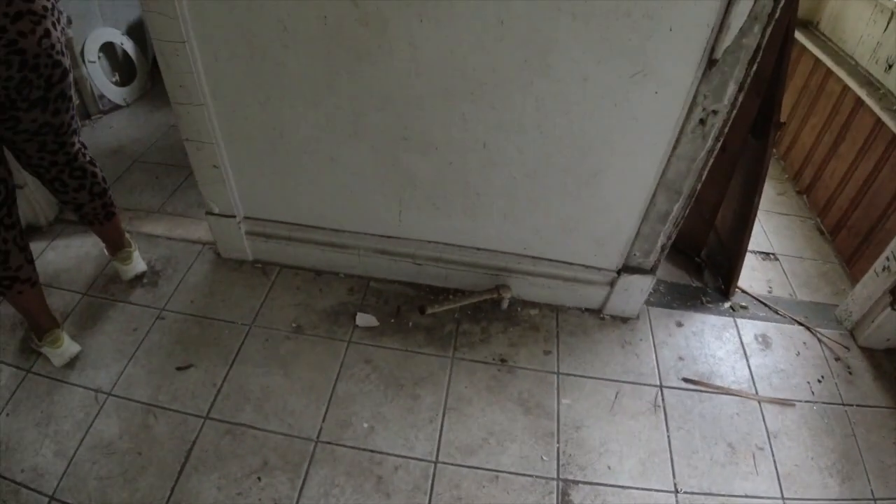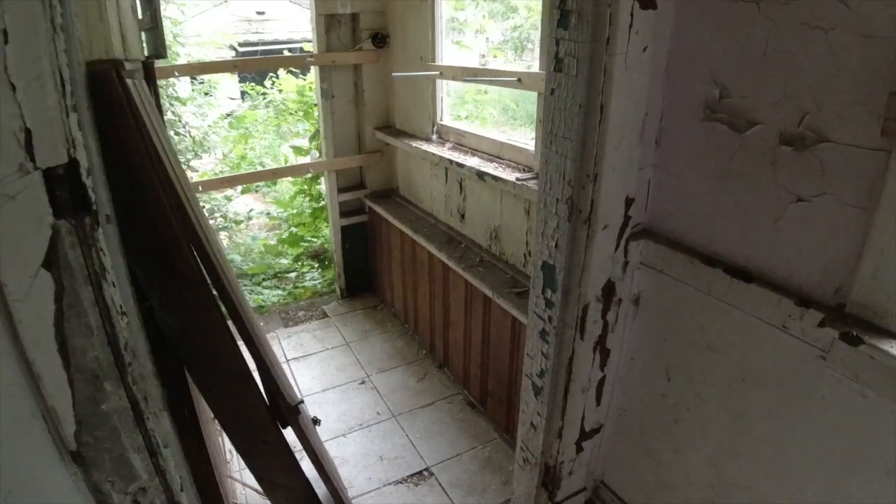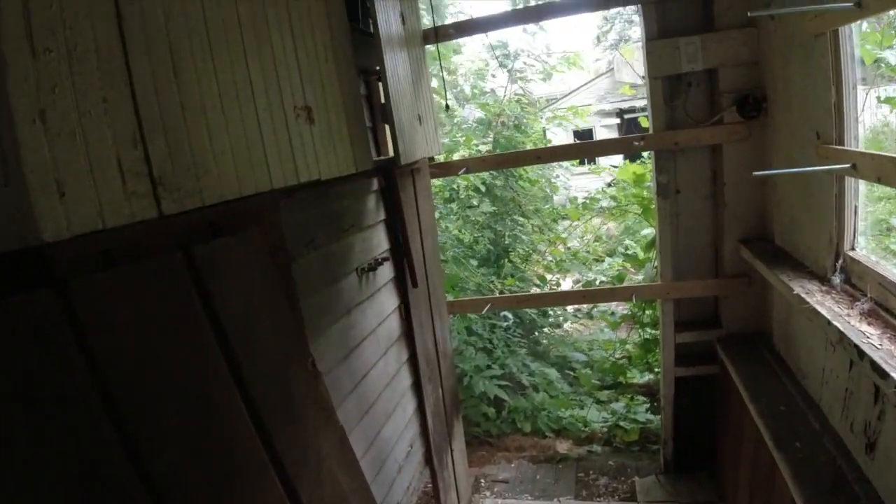I feel like this tile — you can get the same tile at Home Depot and match it — but it might have to come up because it doesn't look like they put the proper underlayment down, and that's probably why it broke up here. In the kitchen, you've got your gas line for the stove. I'm not sure what this old setup is here — it must have been a big old radiator or something — and then you've got your back door here.